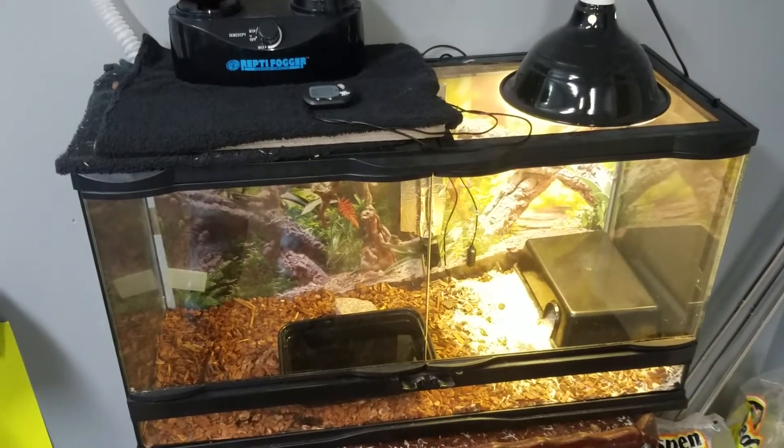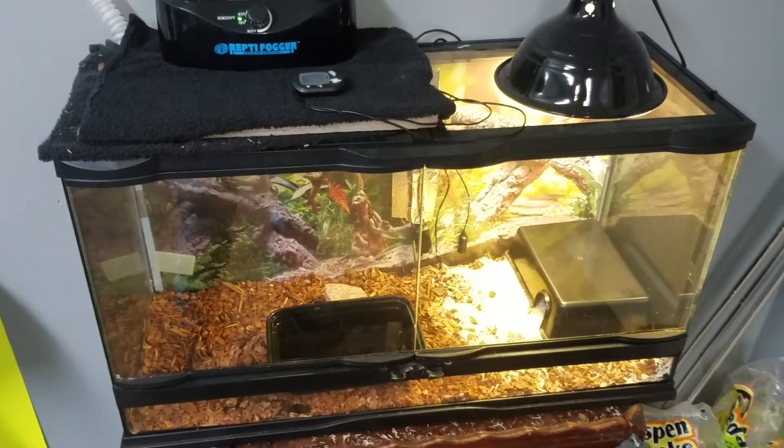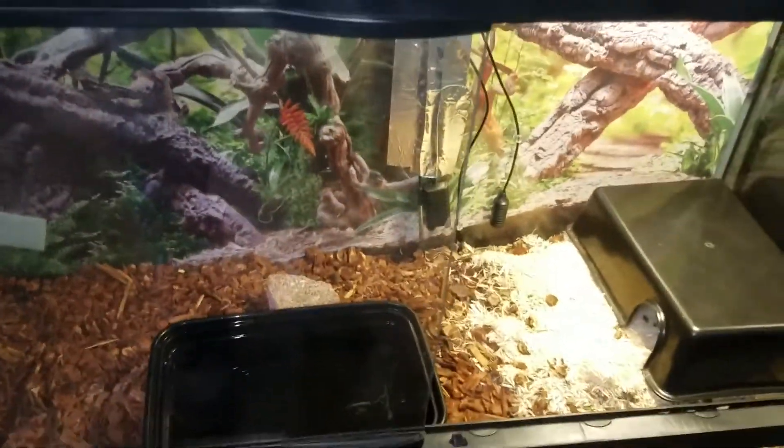Hi everybody, today we're going to be doing another video. This is the September 21st update of my Central American Nicaraguan boa that I treated for arenavirus — or should we call it arena LCMV.